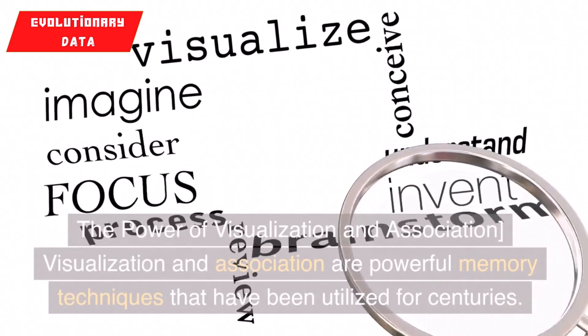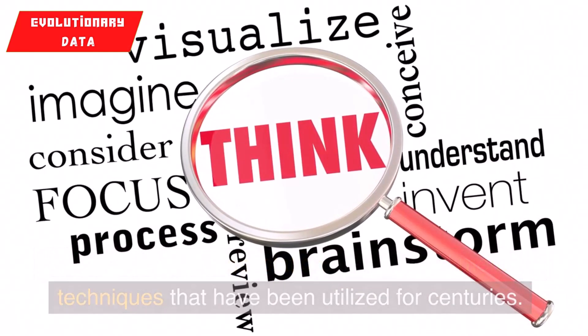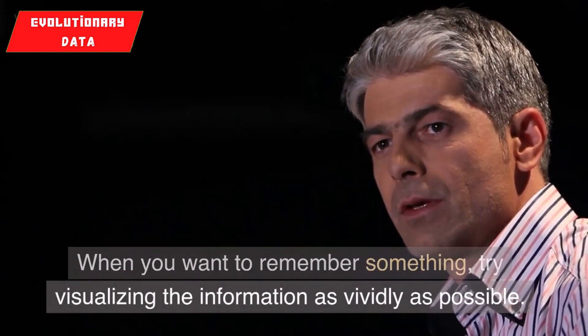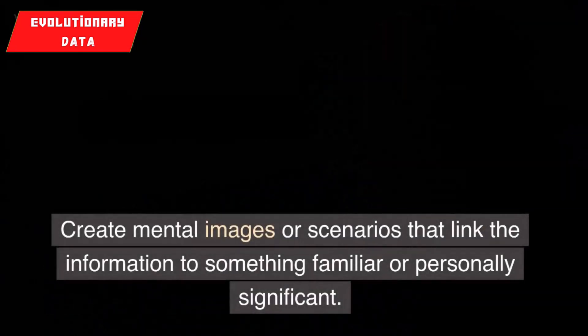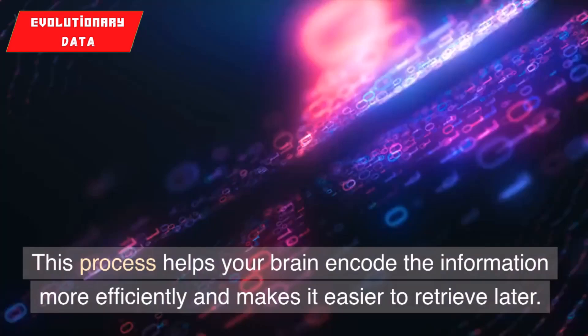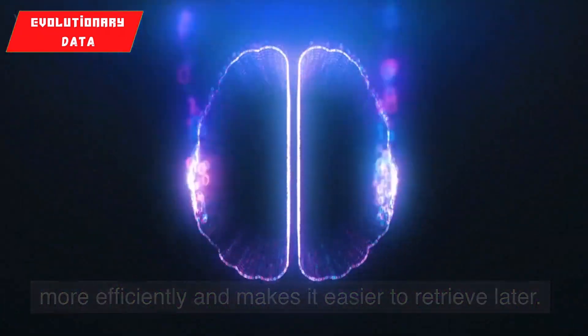5. Visualization and association. Visualization and association are powerful memory techniques that have been utilized for centuries. When you want to remember something, try visualizing the information as vividly as possible. Create mental images or scenarios that link the information to something familiar or personally significant. This process helps your brain encode the information more efficiently and makes it easier to retrieve later.